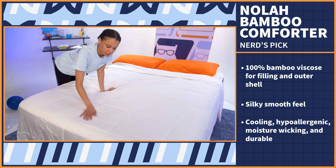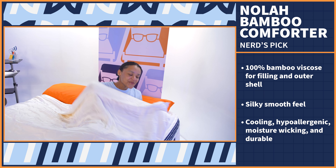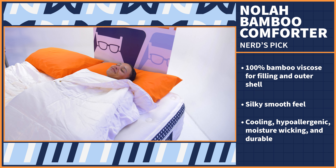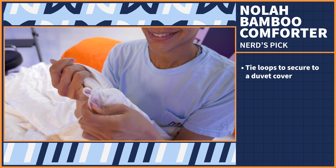Bamboo is naturally cooling, hypoallergenic, moisture wicking, and durable. So when placed inside a duvet cover, it really shouldn't retain any body heat or allergens, and should maintain its plushness over continued use. And it has these tie loops that you can use to secure it to a duvet cover of your choosing.